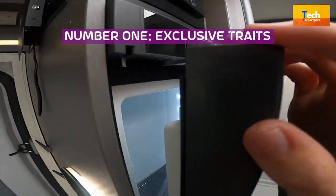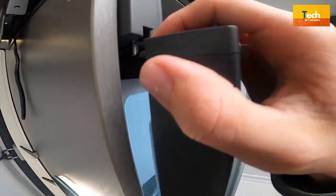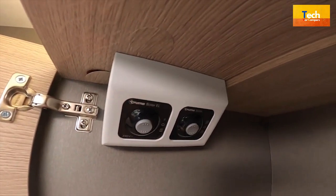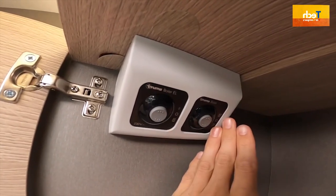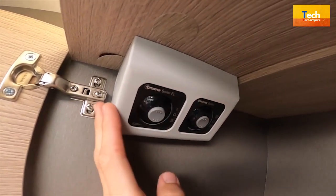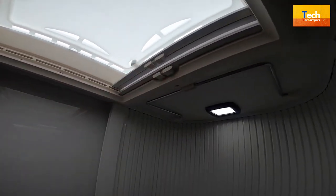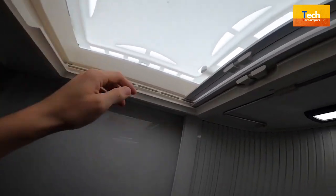Number 1: Exclusive traits. Adjustable cab air conditioning, electric de-icing rearview mirror, motorization 2.2L 140HP-103KW, interior isothermal shutters for the cab, and the dining area converts into a spare bed.